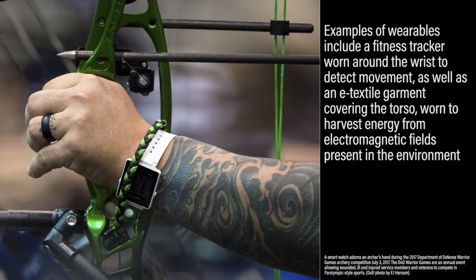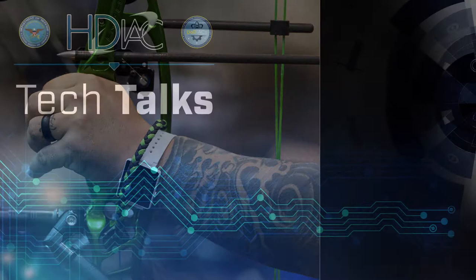Thus, example wearables include a fitness tracker worn around the wrist to detect movement, like the Fitbit, as well as an e-textile garment covering the torso, worn to harvest energy from electromagnetic fields present in the environment. Both can aid in the medical monitoring of warfighters.